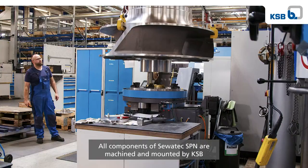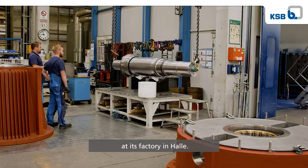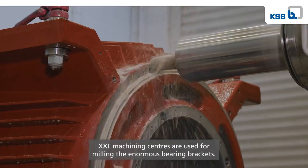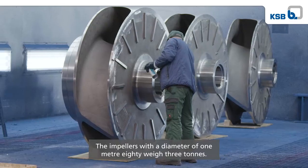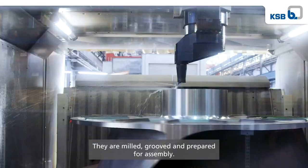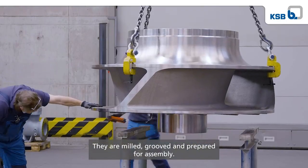All components of Savatec SPN are machined and mounted by KSB at its factory in Halle. XXL machining centres are used for milling the enormous bearing brackets. The impellers with a diameter of 1.80 metres weigh three tonnes. They are milled, grooved and prepared for assembly.